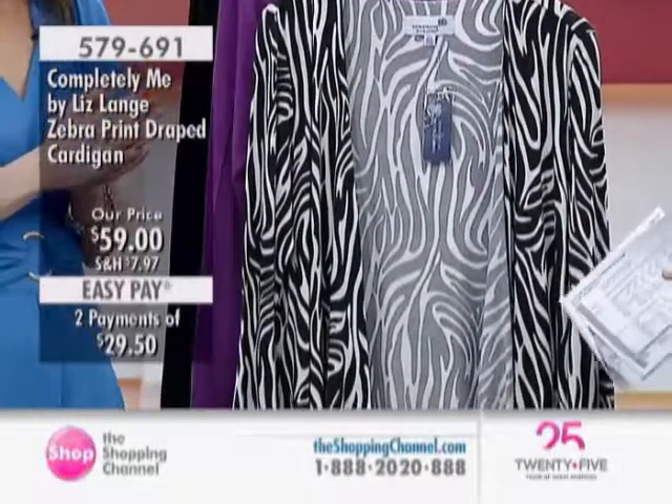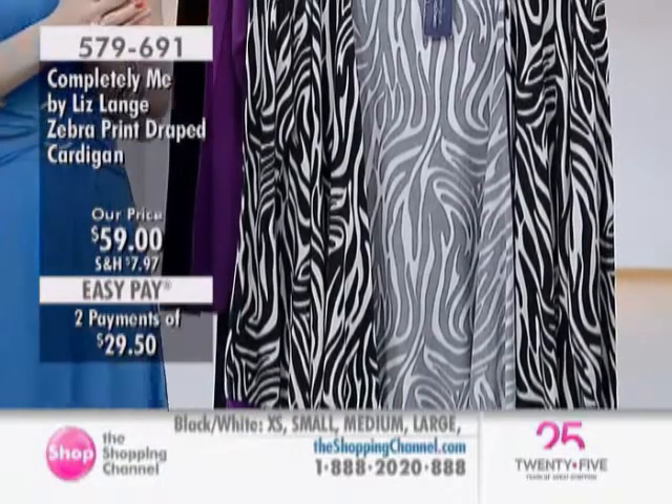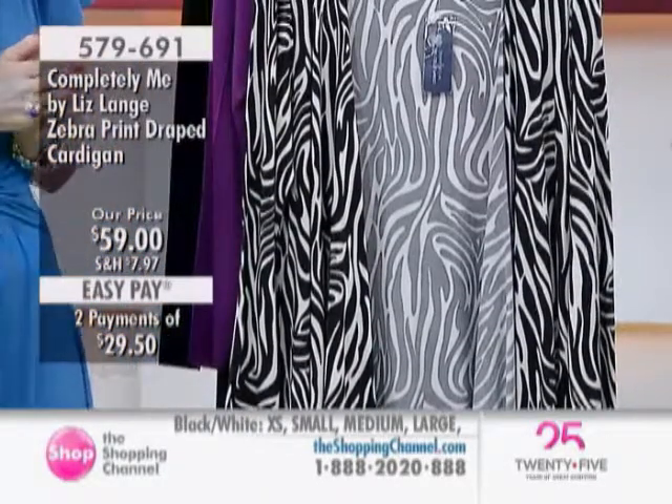You're so thorough, Liz. We love you for that — everything you do: your designs, the fit, the styles, the colors. You've really got it happening for us here.